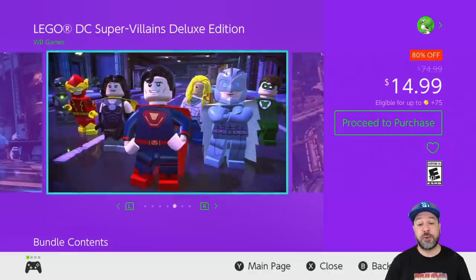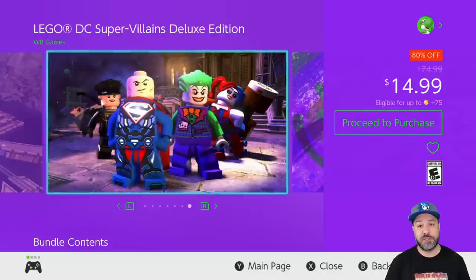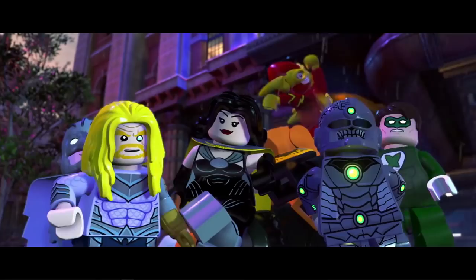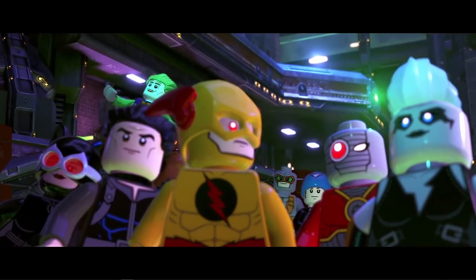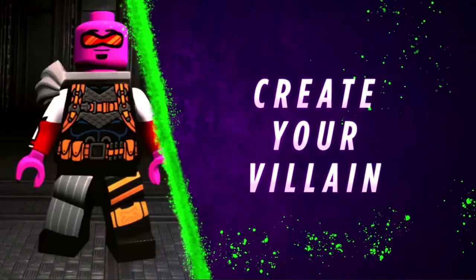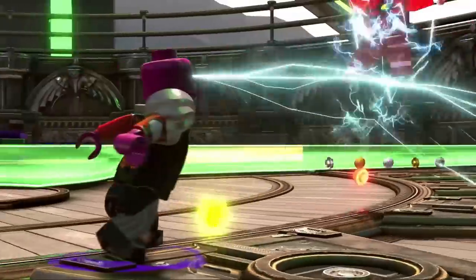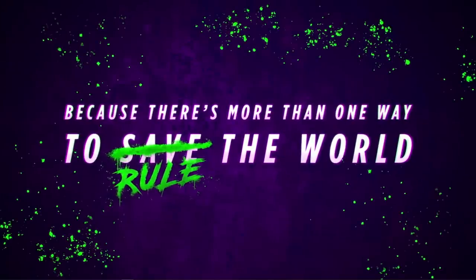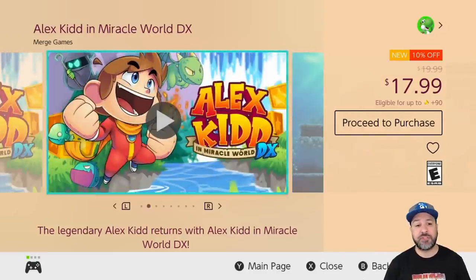The third and final LEGO game this week is LEGO DC Super-Villains Deluxe Edition at 80% off for $14.99. Just like the Marvel one, this is another I enjoy a lot — it's an original storyline not seen in recent movies, and with a fair twist: you generally play as the villains for most of the story. The Deluxe Edition comes with the DLC included, so this is really worth it content-wise.